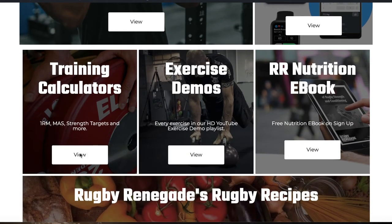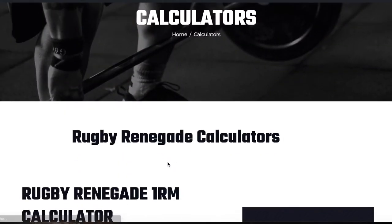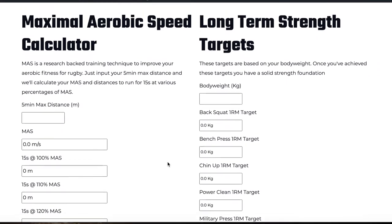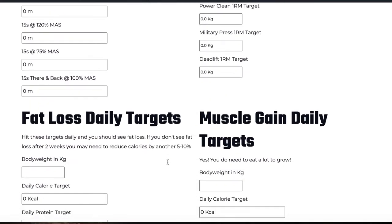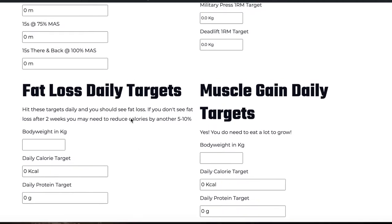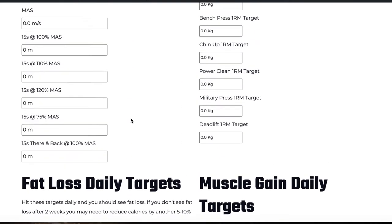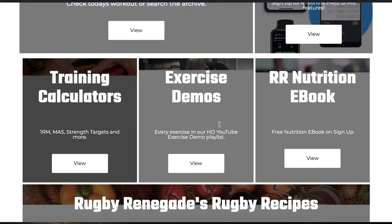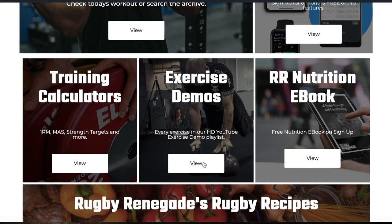Here we've got our training calculators, which take you through to all of the calculators we've put together — and we'll always add more. You've got your 1RM calculators, maximum aerobic speed, some strength targets, and targets for protein, calories, carbs, and fats for fat loss or muscle gain.